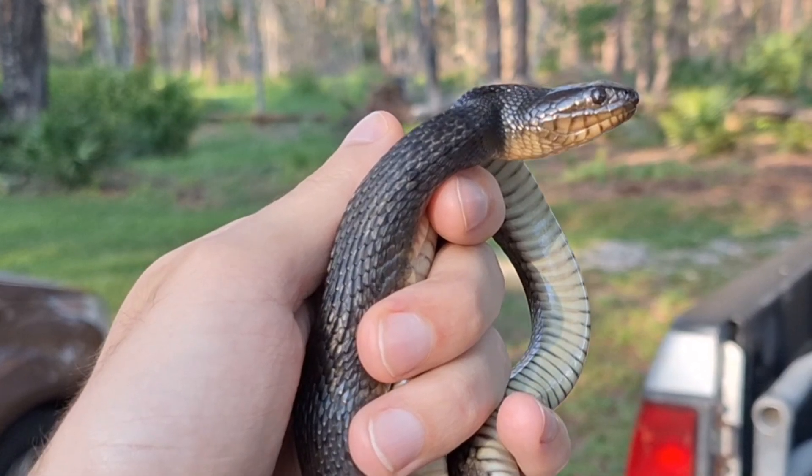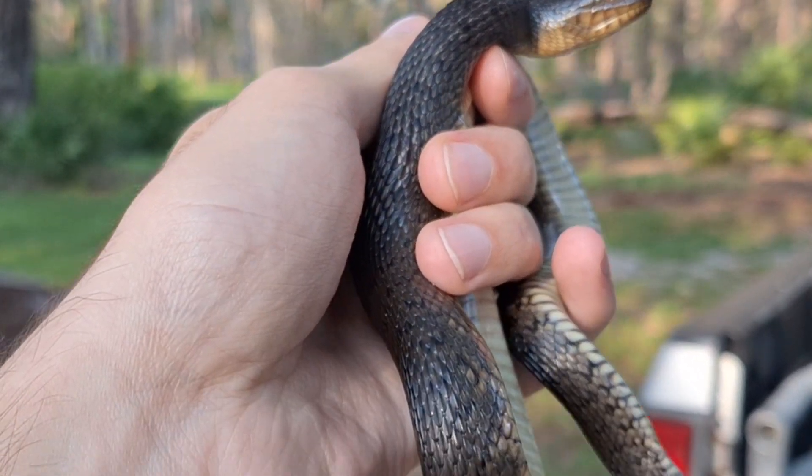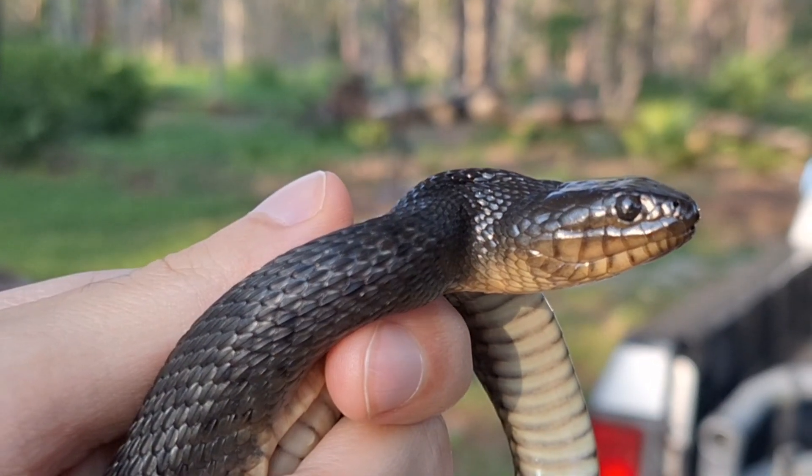I haven't mentioned the belly scales of water snakes yet. Banded and brown water snakes often have cream and red striped bellies, while the Florida green water snake has a plain white belly, very similar to a cottonmouth.